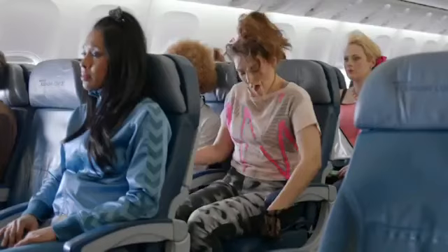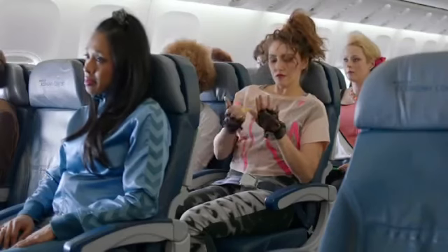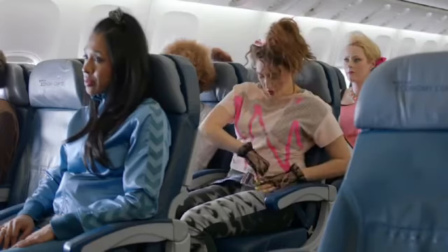As we leave the gate, make sure your seat belt is fastened. To fasten, insert the metal tip into the buckle and adjust the strap so it's low and tight across your lap. To release the belt, just lift the top of the buckle.